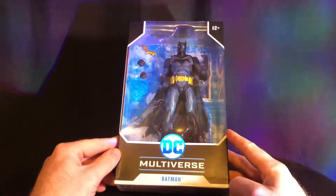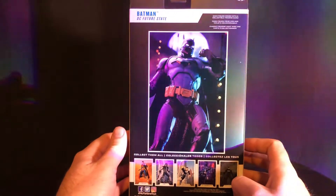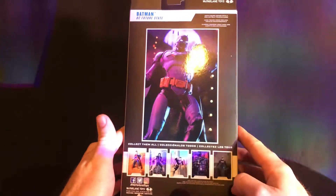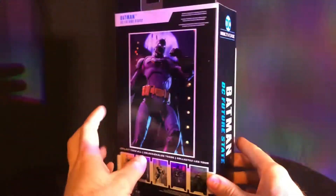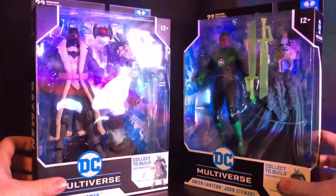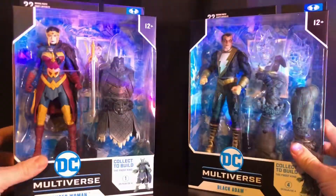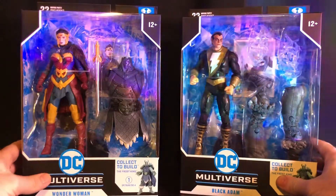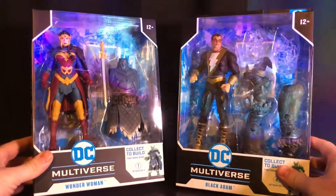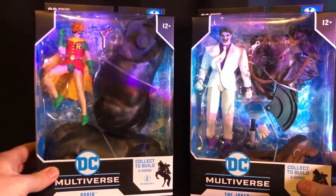Welcome back to the toy haul portion of today's video. Here we have Batman Future State, which my girlfriend bought for me — that was very kind of her. I'm very excited to open this one. This is the first Batman my girlfriend bought for me — feed the addiction! We also have Batman and Jon Stewart Green Lantern from the Build-a-Frost-King wave, Wonder Woman and Black Adam, so we can finish building our Frost King.